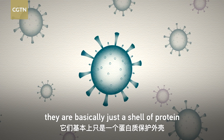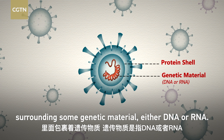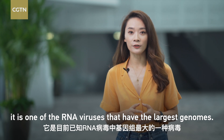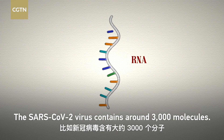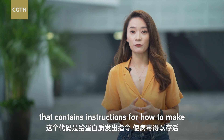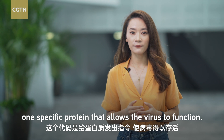Viruses are very simple — they are basically just a shell of protein surrounding some genetic material, either DNA or RNA. Take SARS-CoV-2 as an example. It is one of the RNA viruses that have the largest genomes. The genome is made up of molecules, and the SARS-CoV-2 virus contains around 30,000 of them. Each molecule can be represented as a series of letters, and each group of letters is a complex code containing instructions for how to make one specific protein that allows the virus to function.